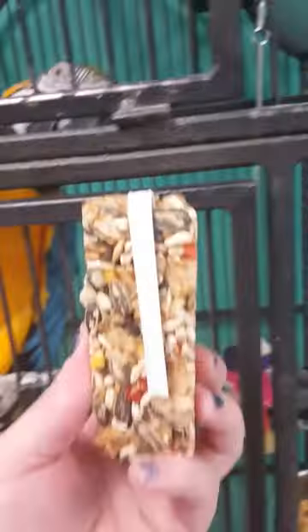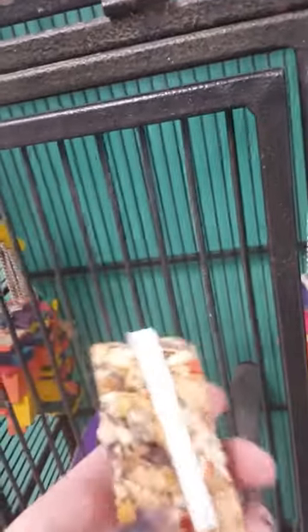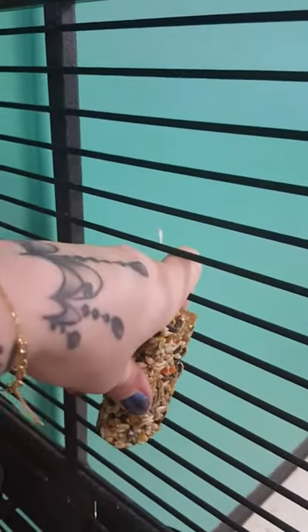Give me one moment as I open this treat stick with one hand. Obviously, opening a treat stick with one hand is a lot harder than it seems. As you can see, the treat stick has a little wire thingy in the back that will hold it up against the cage. That is what I'm going to do — put it right here against Bam Bam's cage and we will put her to the test.